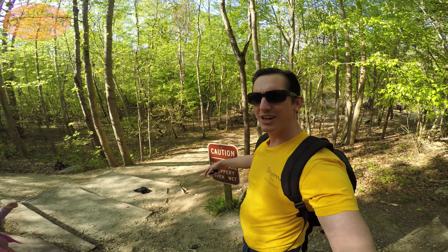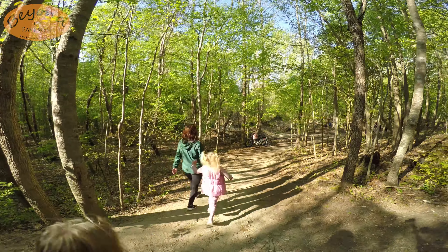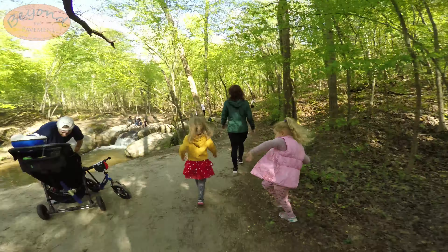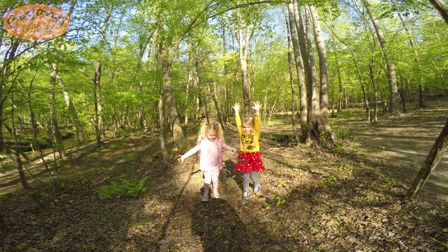You see this little sign right here, and you just take a right and you head down to the rocks. It's really cool down here. You have the trees with shade, you have the water running — it's very peaceful. A nice place to chill.